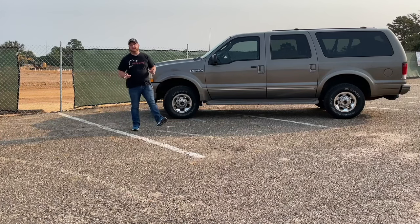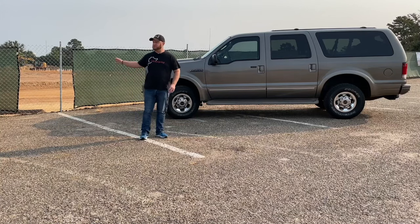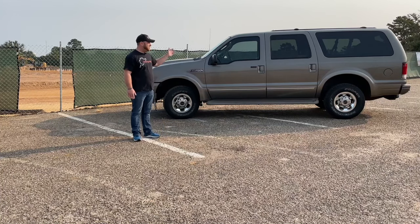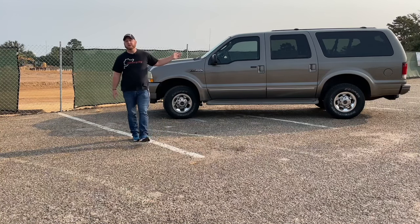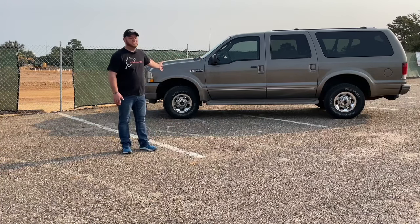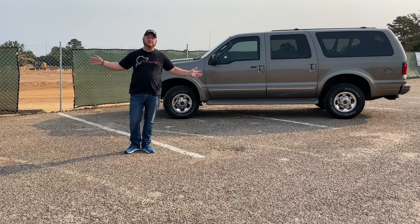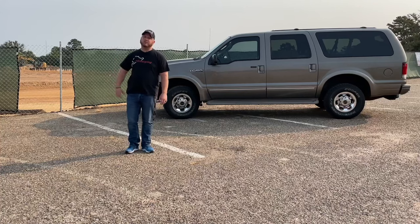Hey Gearheads, Matt here and today I'm standing in front of two icons. To my right, what's left of Harvey Convention Center here in Tyler, Texas. And on my left, this beautiful 2003 Ford Excursion Limited. Thanks to our friends at House of Cars, I get to share this beautiful rig with you today. Both of these have been dismantled. The difference is, Harvey's coming back.